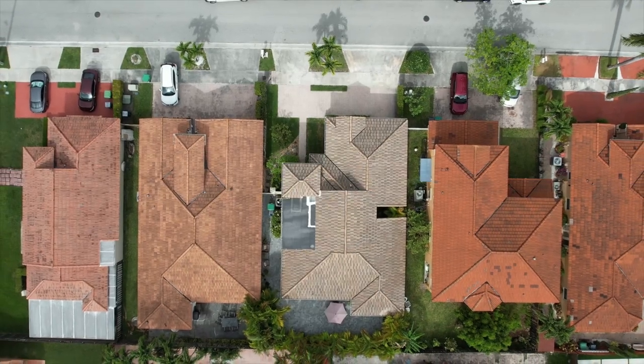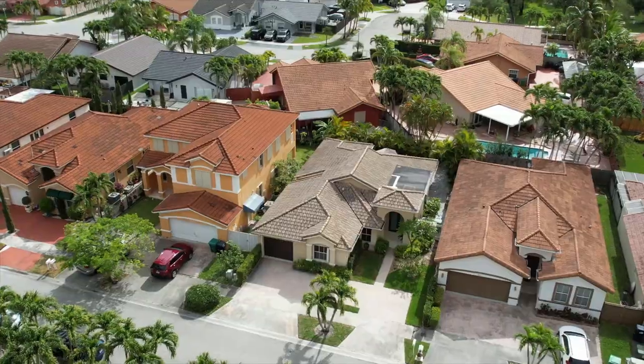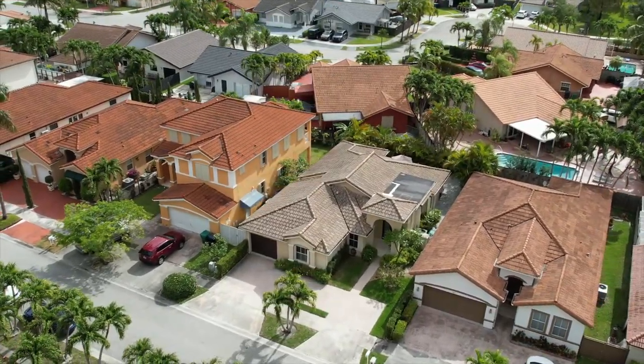If the driveway isn't enough, there is plenty of space on the street to park. This is a very desirable neighborhood — houses don't come available very often, and at our price point there's nothing else right now. It's amazing property value for what you get. The airport is also close by — close enough but far enough.